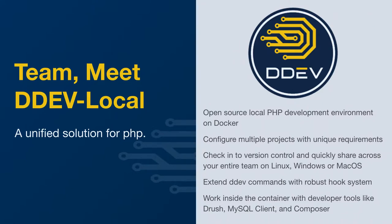You can extend DDEV commands with a robust hook system. Just like Drupal used to have a hook system, you have the ability to put in your own custom commands. There's a directory where you can drop in a shell file — say you want to do a Grunt build or a Gulp build. You can extend that so the command would basically be something like ddev gulp build. It's pretty nice.